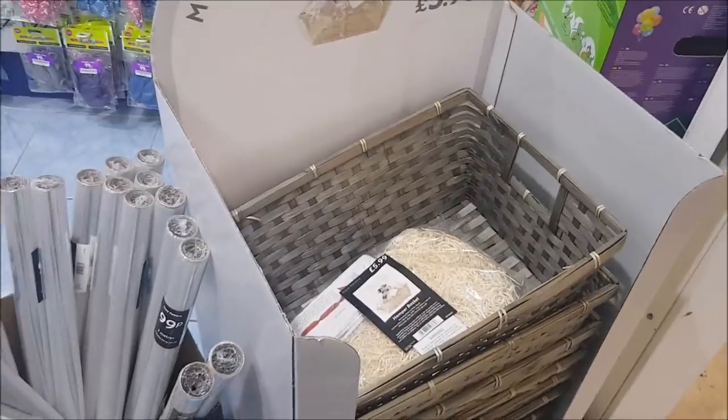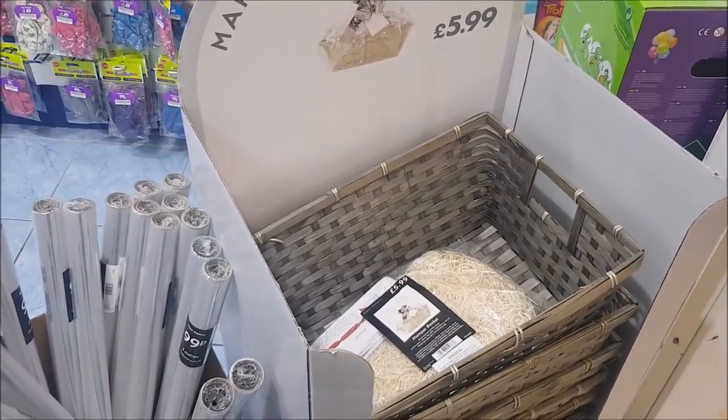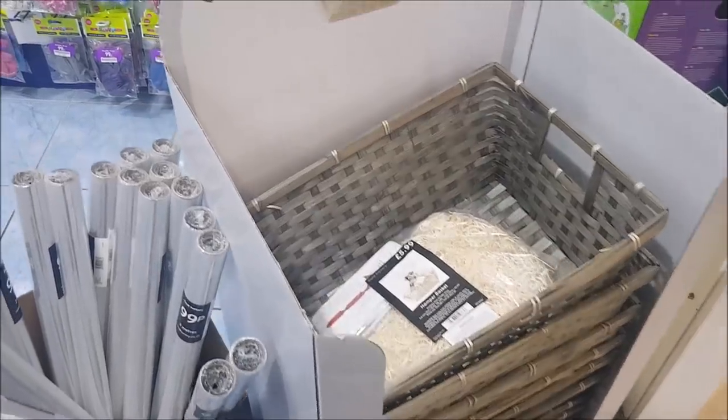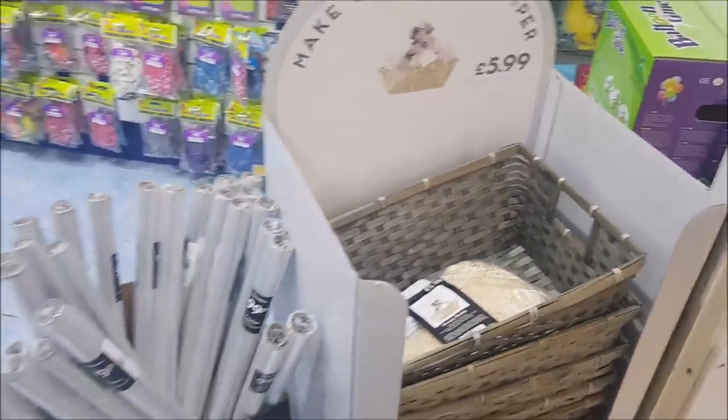The first thing I've spotted as you come in by the door are these absolutely fantastic campers. They're £5.99. They're a really, really nice colour and quite deep. You get all the filling and the wrapping there as well, so that's actually really quite good.